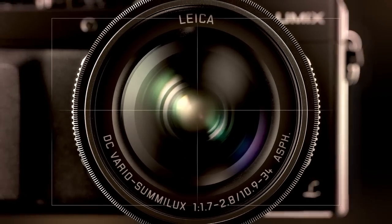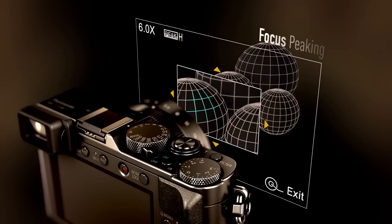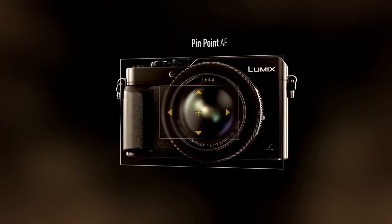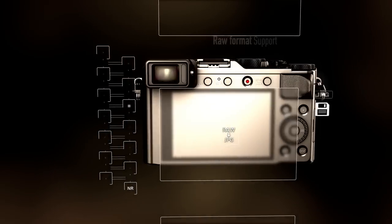Alongside autofocus, functions such as manual focus assist, focus peaking, and pinpoint focus help you capture the crispest images. Raw format support gives you greater flexibility when editing your pictures.